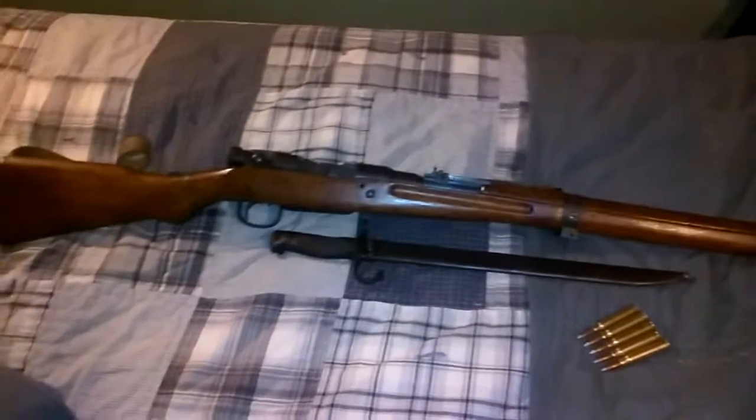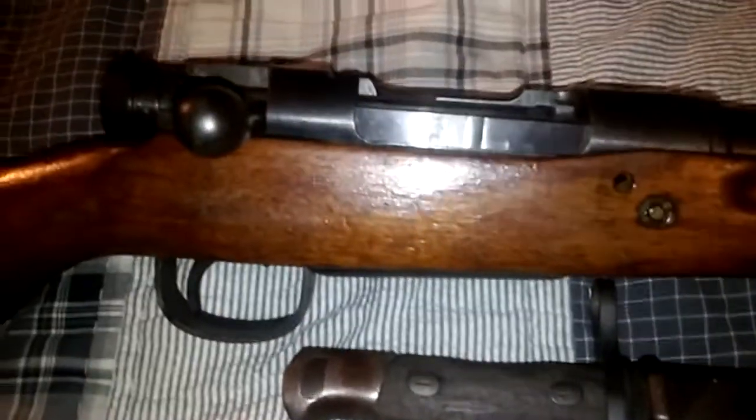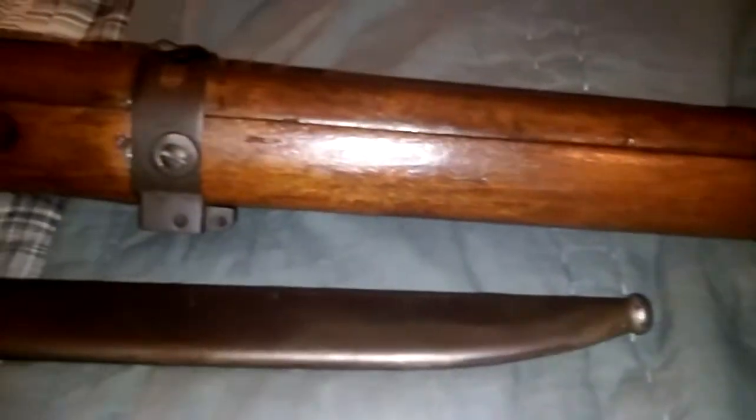Hey YouTube, Tactical Channel 762 here. I've had this for a little bit now — this was a gun show find about a month ago. This is a Type 99 Arisaka made in 1942 at the Tokyo Koishikawa Arsenal in Tokyo, Japan. According to the person I bought the rifle from, this rifle has been sitting in a closet for many decades, and supposedly it was captured at Okinawa — which is kind of cool.